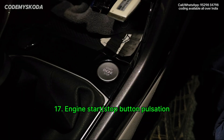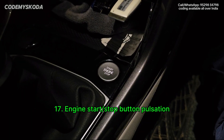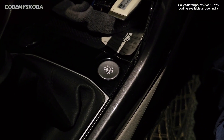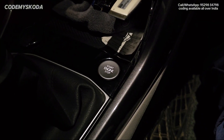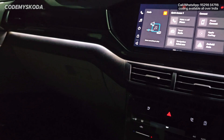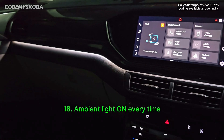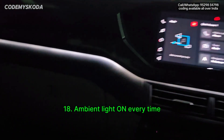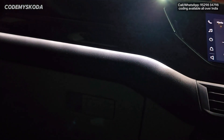This next option is called engine start-stop button pulsation. As you can see, the start-stop button is pulsating. This button keeps pulsating as long as the ignition is on; once you start the engine, the blinking stops. The next feature is called ambient light on every time. Right now the car headlights are off and all four doors are closed, but the ambient light is still on.